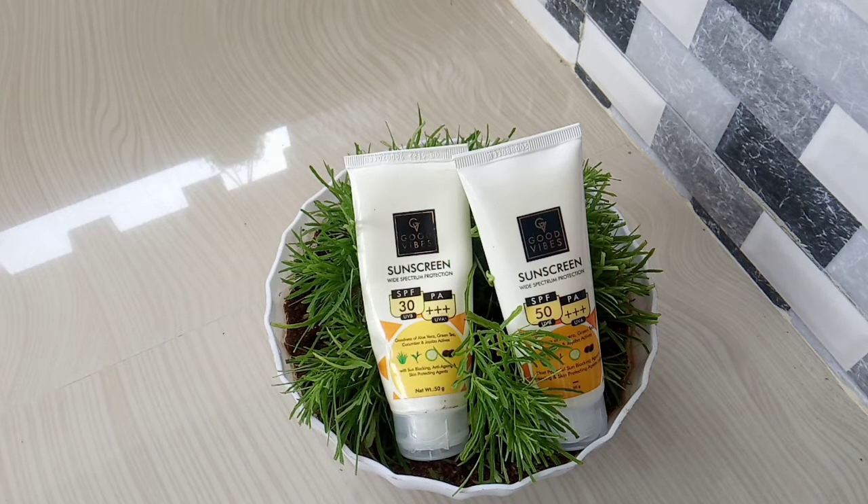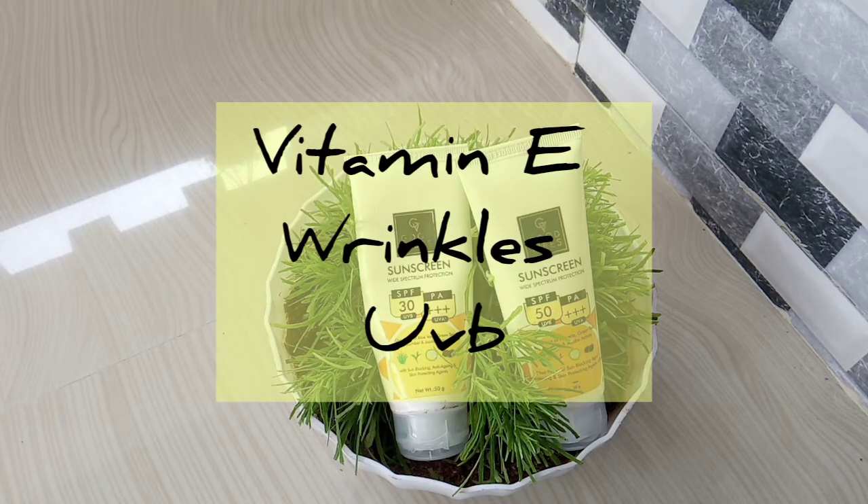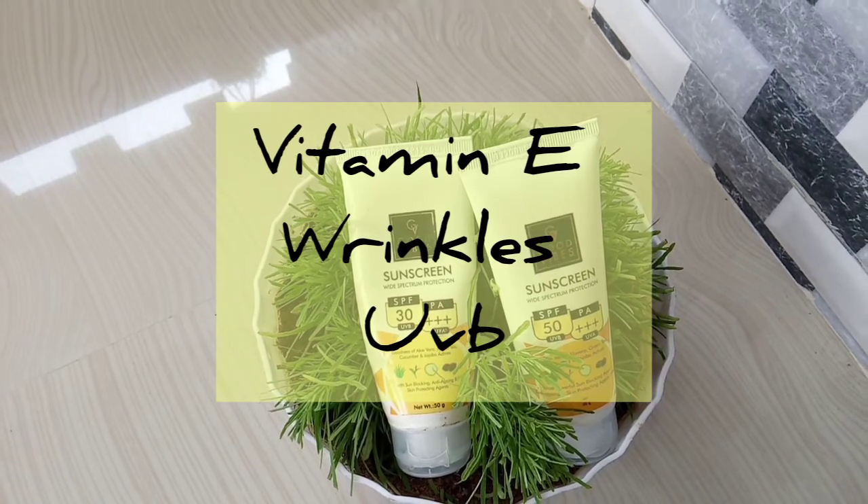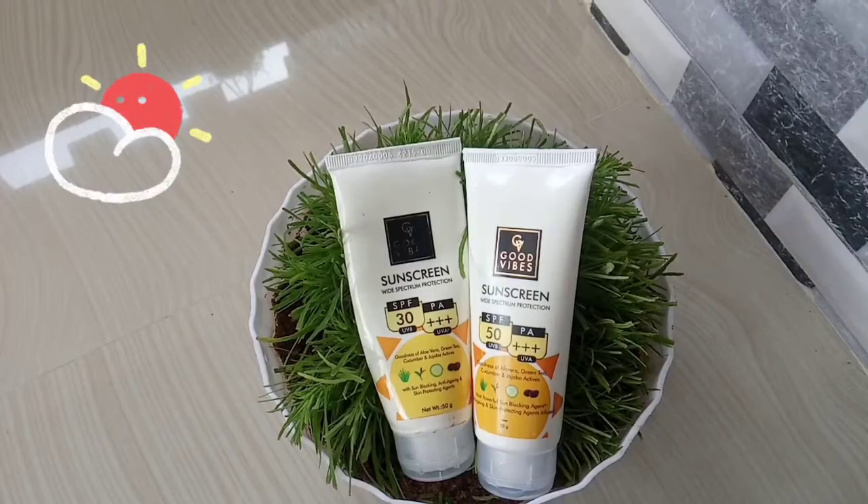The next ingredient is sunflower oil. The ingredients are all available.